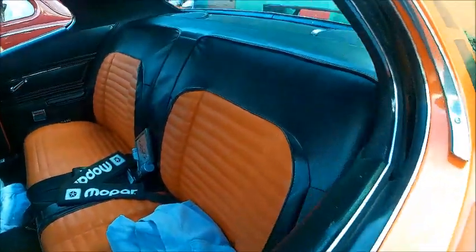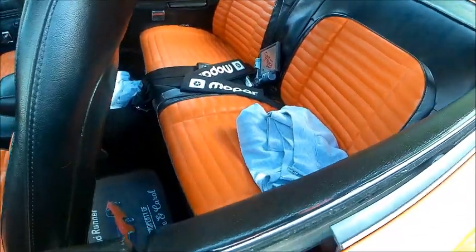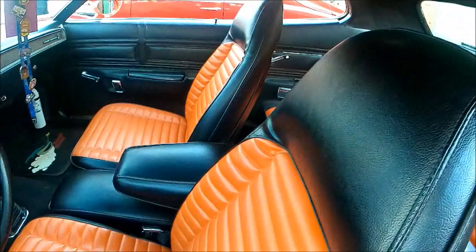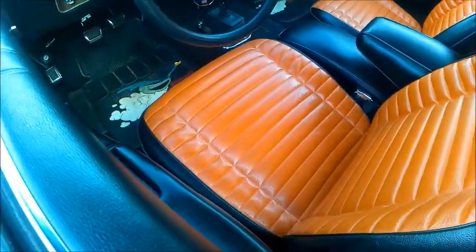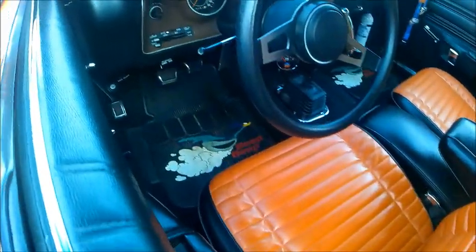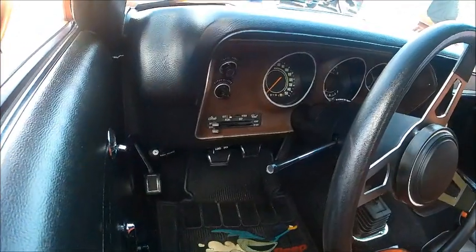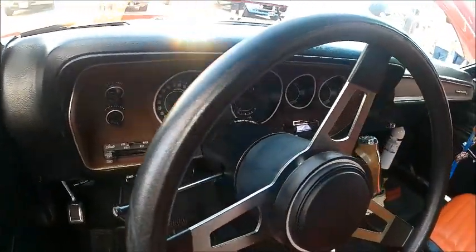Interior is matching, very nice. Bucket seats and there's a console with the fold-down armrest, and this car has the four-speed manual. Everything looks in perfect order here. Beautiful.